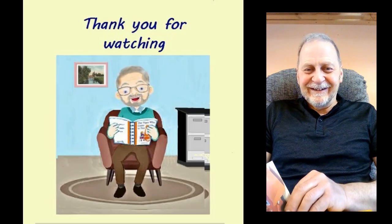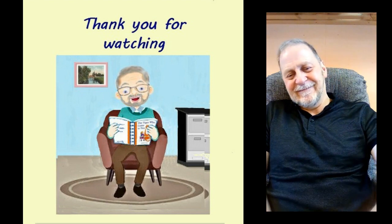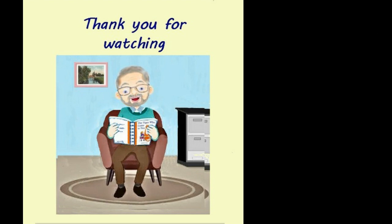Bye-bye, Mila. Bye-bye, Jack. I'll see you soon. Goodbye, everyone else who's watching. Bye. Bye. Bye.